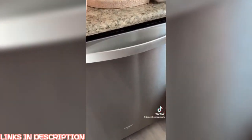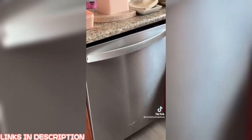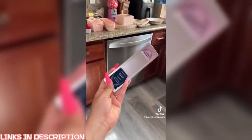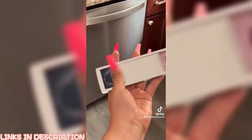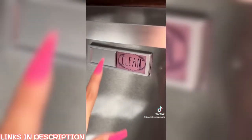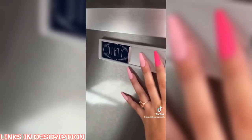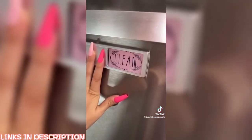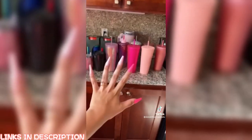My apartment didn't have a dishwasher, but my house does. Me and my boyfriend can never tell if dishes are clean or dirty, so I got this magnet — one side says 'clean' in pink and the other says 'dirty' in blue. It goes right on top of the dishwasher, and you just flip it to whichever side applies.